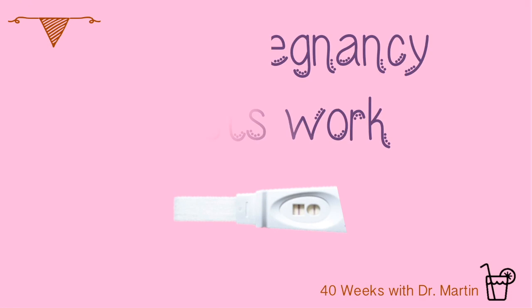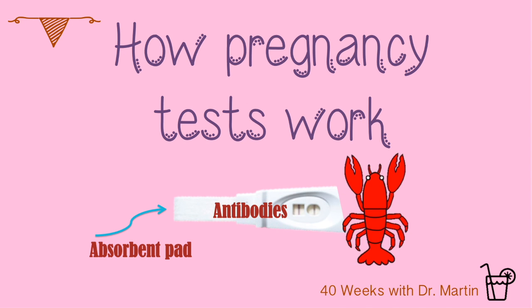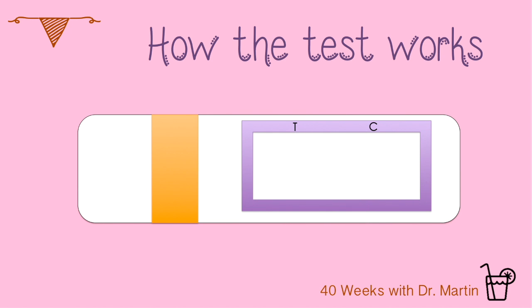Now you might be wondering how exactly pregnancy tests work — they are giving you one of the most important pieces of information of your entire life. The pregnancy test consists of an absorbent pad that you pee on. The pee travels up the pad until it hits a bundle of fibers. The fibers are coated in antibodies. Antibodies are proteins that can bind to various other substances. I like to think of antibodies like little lobsters that grab onto their prey, and each antibody lobster has its own specific prey. In the case of a pregnancy test, there are three distinct antibody lobster zones that the urine passes through as it absorbs up the fiber bundle.